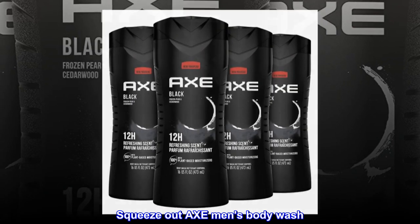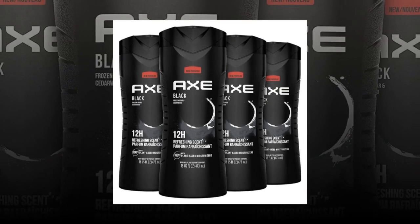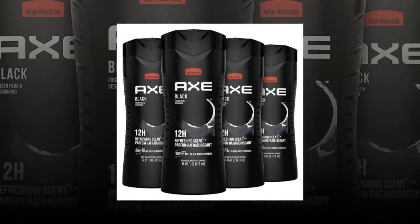Squeeze out Axe Men's Body Wash. Lather on. Rinse off. Feel clean. Smell great.